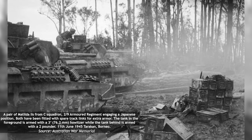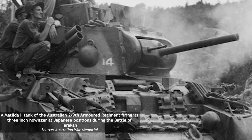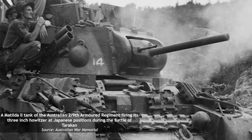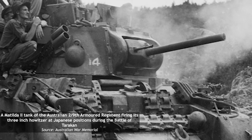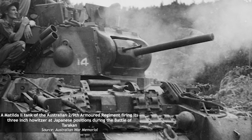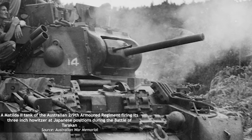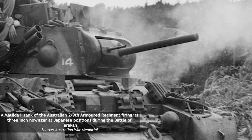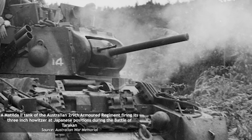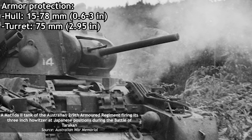Around 400 Matilda IIs would serve in the Australian Armed Forces throughout the war. Matildas in Australian service were functionally identical to their European counterparts upon arrival, though many were later modified to suit the needs of the Pacific Theater. With four crew members and a gross weight of 25.5 tons, this classic example of a British medium infantry tank could chug along at 15 mph and was powered by two Leyland E-148 and E-149 straight 6-cylinder water-cooled diesel engines, totaling about 190 horsepower. The cast hull armor averaged between 15 and 78 millimeters thick, while the turret was 75 millimeters thick all around.